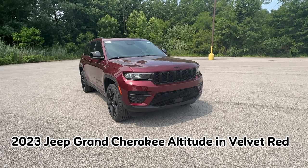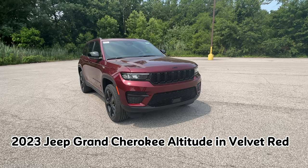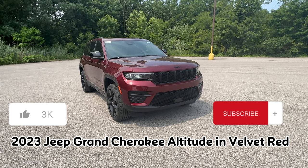Good morning everybody, my name is Oscar Neland. Today I'll be showing you guys the brand new 2023 Jeep Grand Cherokee Altitude in the color Velvet Red. If you find this video helpful, please like and subscribe for more future content.